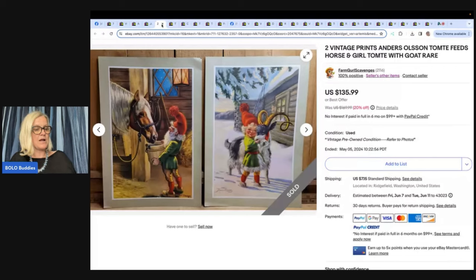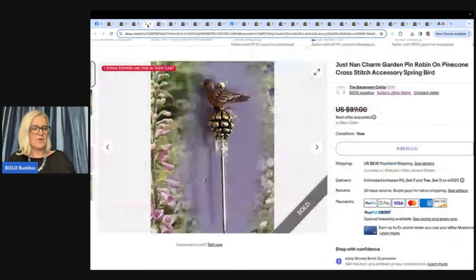Free to her, took a while to sell, but she's a 'list it and forget it' kind of gal. These are so cute she almost kept them. Sold for $129.19 in a 20% off sale — buyer was all in for $148.20 with shipping. She picked them at an estate sale on free day — two vintage prints, Anders Olsen, depicting a girl with a horse and a girl with a goat. Rare.